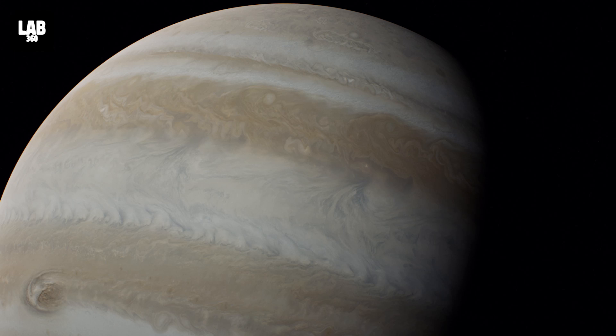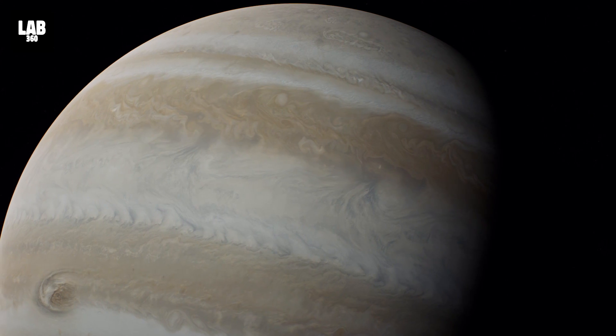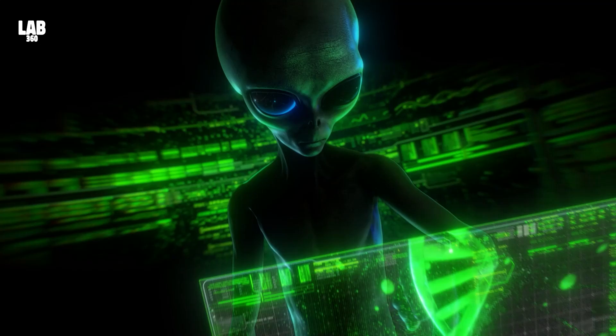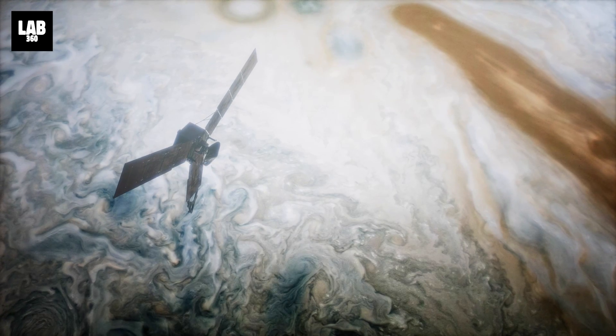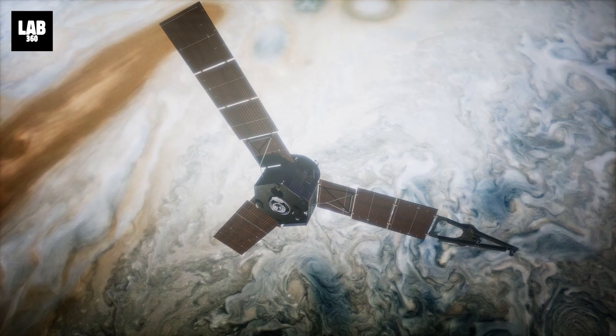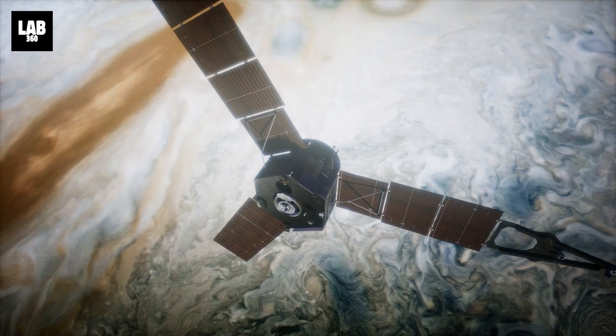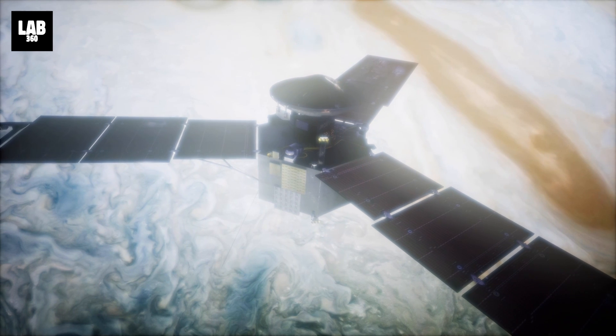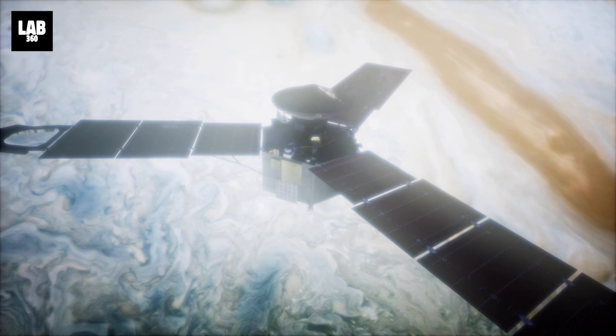But do you still think that these atmospheric fluctuations are being caused naturally or by something alien on the planet? Share your thoughts in the comments section below, and be sure to subscribe to Lab 360 for the latest revelations in space exploration. Hit the bell icon to stay updated, and let's continue to explore together.